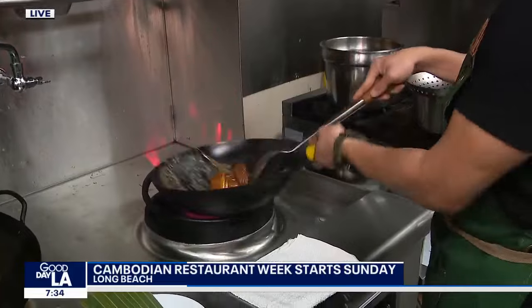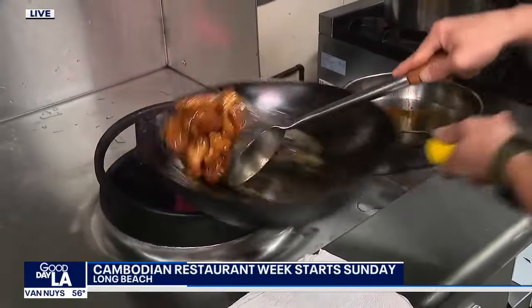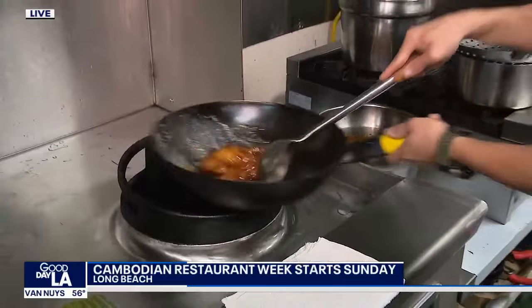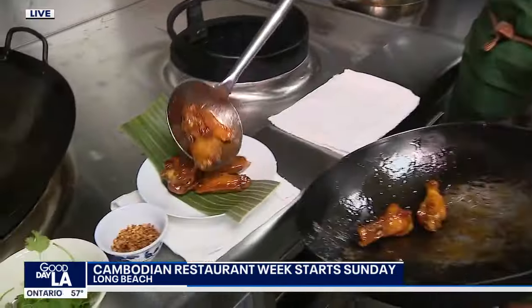We're kicking off Cambodian Restaurant Week, firing up the wok here at a restaurant that really is a destination in North Long Beach. They make 10 different types of chicken wings. I can feel the heat right now, and Hawk is here to tell us a little bit more about Shlap Mwan, his restaurant.